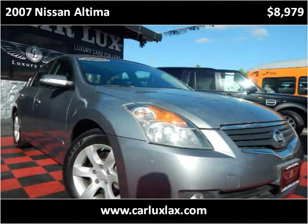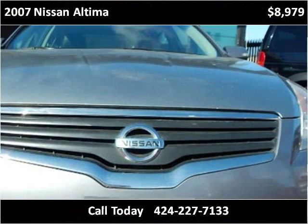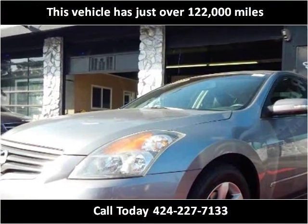This 2007 Nissan Altima is available from CarLux. This vehicle has just over 122,000 miles.